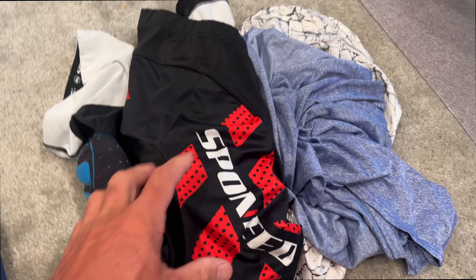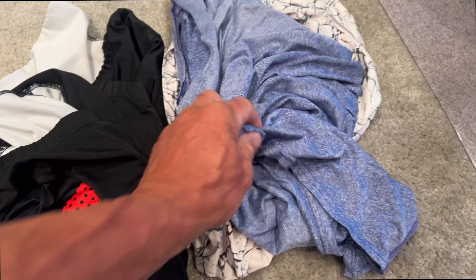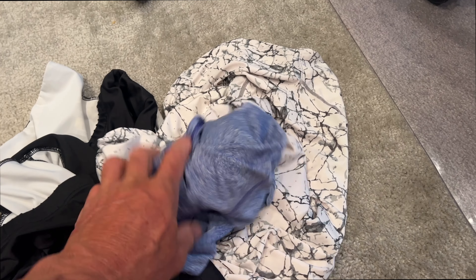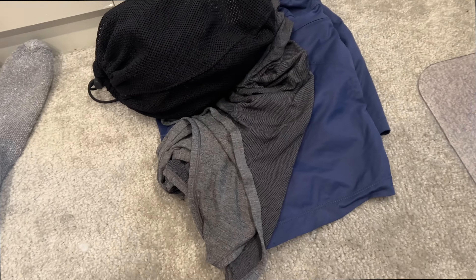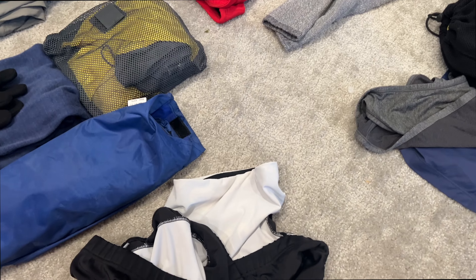This is my cycling gear — two cycling shorts, a short sleeve cycling shirt, and a long sleeve cycling shirt. And then my workout gear: a suspension trainer and one pair of shorts and tank top. That's it. The only thing you're not seeing here is my Ziploc full of toiletries.